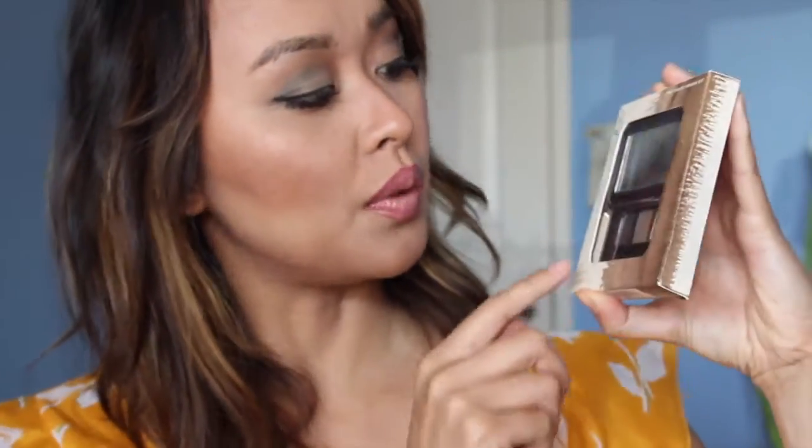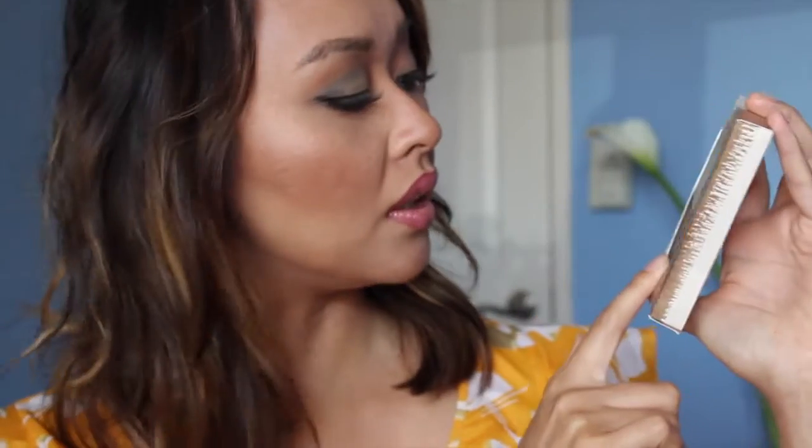Next I got the Shea Moisture Perfect Brow Kit. It has a little compact mirror and two different powders — a dark and a light — so you can mix and match. For a more natural look go with the light, for a bold eyebrow go with the dark, or mix both and gradually build your color. There's also a waxer and two tools: an eyebrow brush and an applicator. Their products are 100% natural.